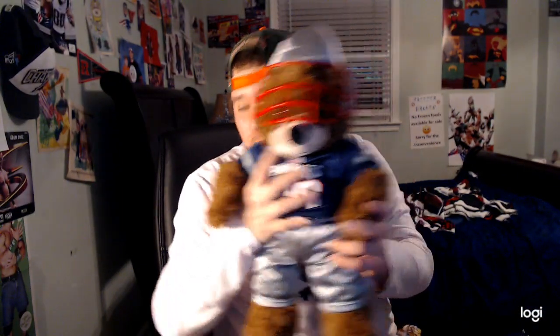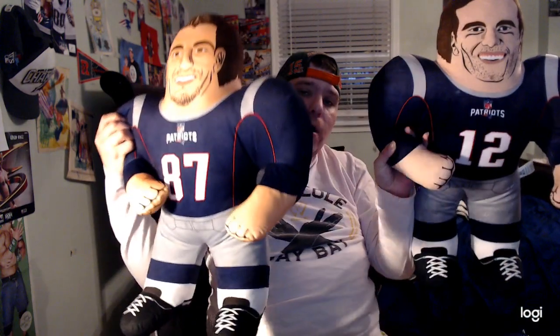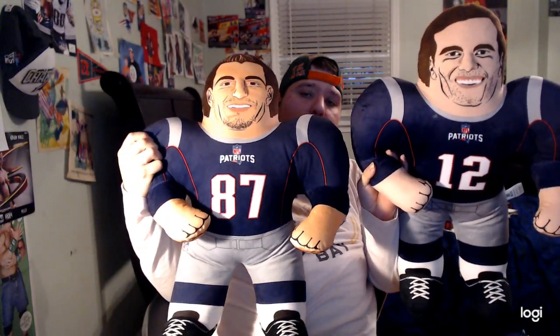I also have a Rob Gronkowski plush — pretty cool. I'm almost done here. I also have a Patriots bear from Build-A-Bear. I also have the Super Bowl Champions Bleacher Creatures — Tom Brady and Rob Gronkowski — I have both of them. And last but not least, I have these two Patriots studs: Tom Brady and Gronk Patriots studs.